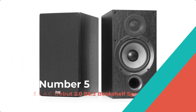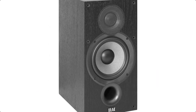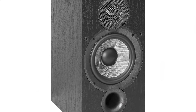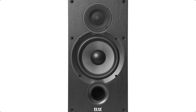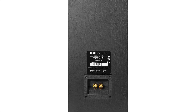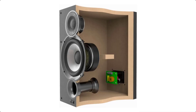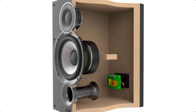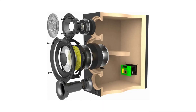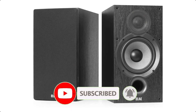Number 5: ELAC Debut 2.0 B6.2 Bookshelf Speakers. Improving on the original Debut B6 speaker — which earned accolades from the global press and awards from industry professionals — was not an easy task. But constant improvement is what we do at ELAC, and the Debut B6.2 raises the bar for bookshelf performance higher than ever before. Any competition starts at many times its price. A new front-firing port allows for easy room placement, reducing problems associated with having the speaker close to the back wall.